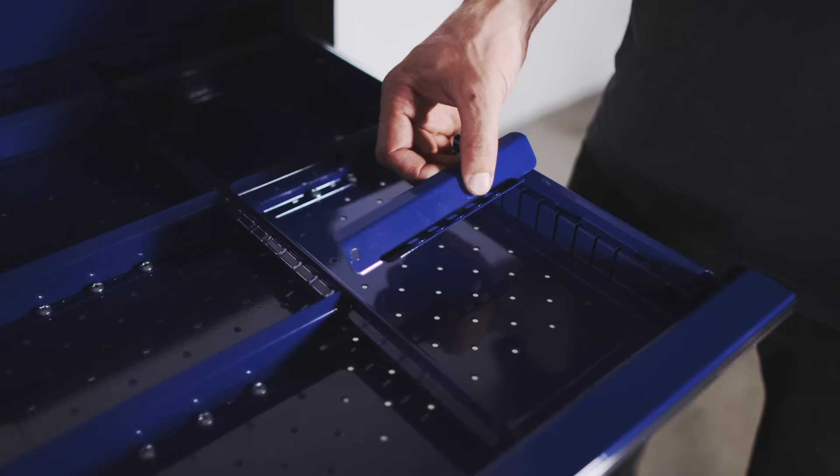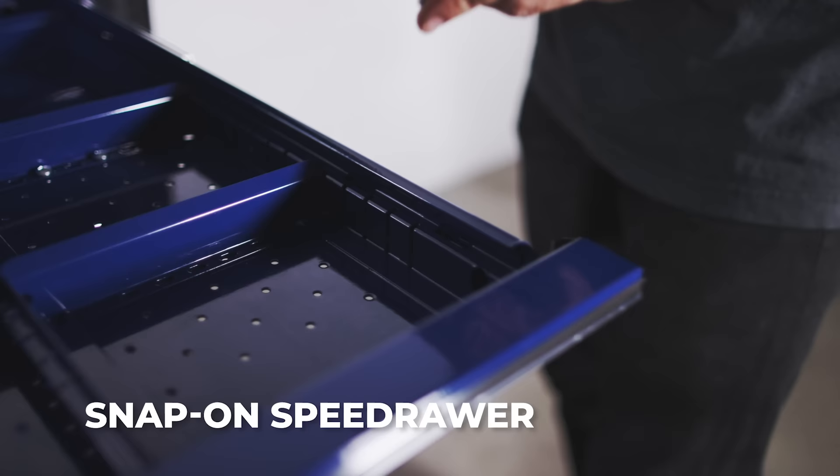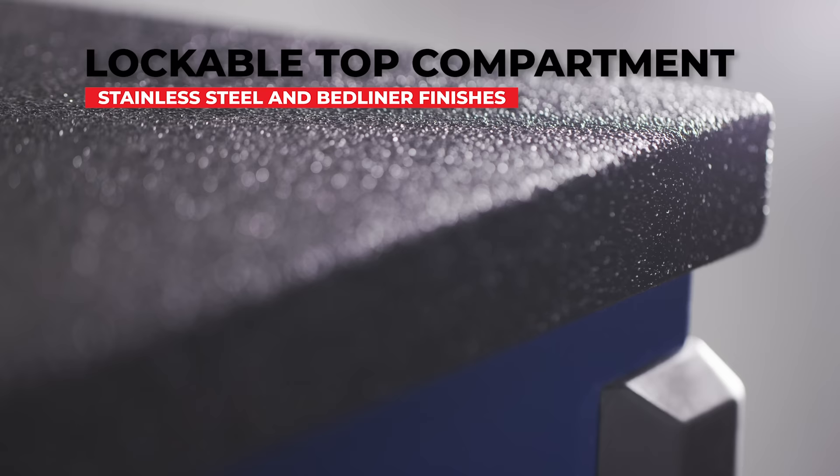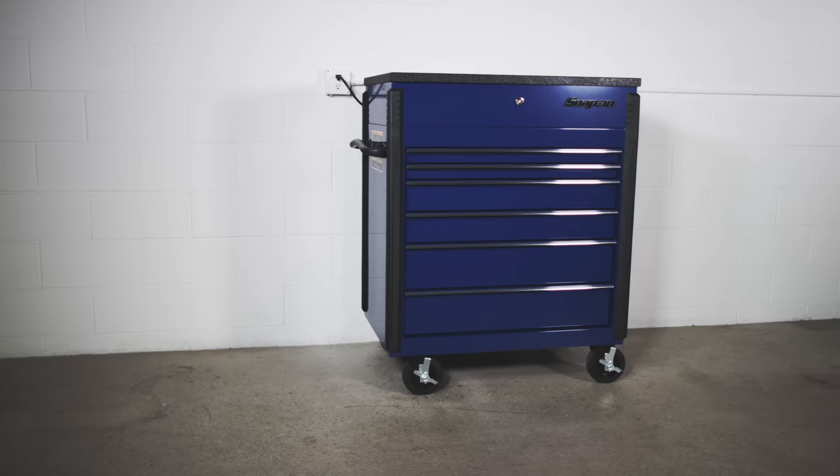Featuring the Snap-on Speed Drawer with paint-matched, customizable dividers, you can stay organized while being mobile. With a lockable top compartment available in either stainless steel or bed liner finish, you can safely lock up your tools or work in progress.